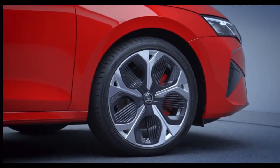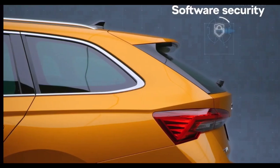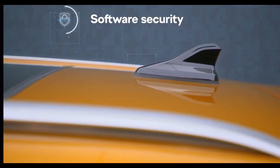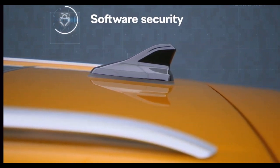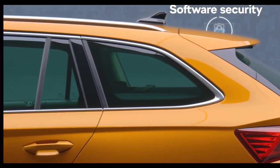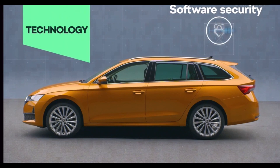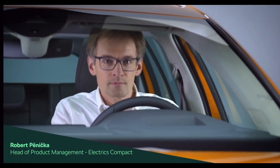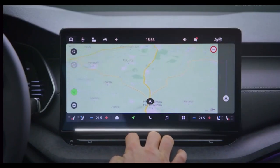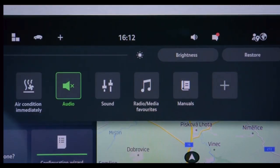At Skoda Auto, software security is a top priority, especially in developing and producing our new models. The upgraded Octavia now features redesigned electronic architecture, bringing it in line with the latest cybersecurity standards. We actively work to identify and counter security threats and address vulnerabilities by releasing software updates as needed — even when the car is with the customer. For the first time in this model series, a 13-inch infotainment display with navigation is available as an option. The new Octavia introduces updated software with a better user interface, reflecting Skoda's new corporate identity.